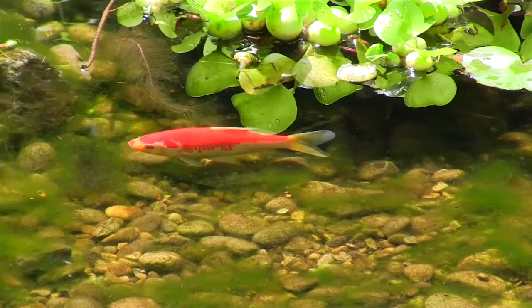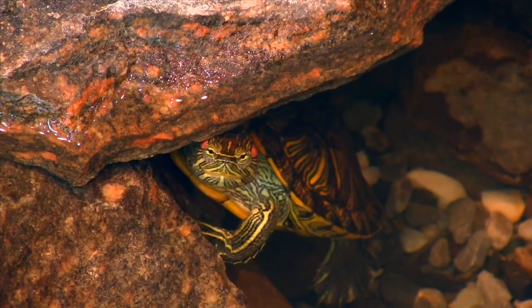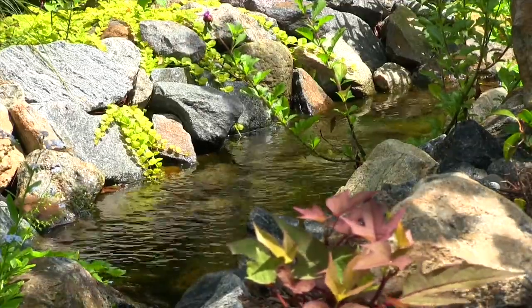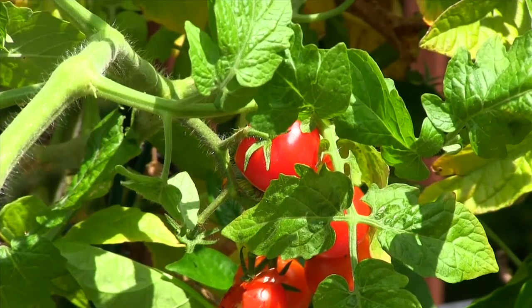We also have fish, frogs, and occasionally a wandering turtle. This brings life to the landscape and enables us to integrate water and action, energy, into the landscape.